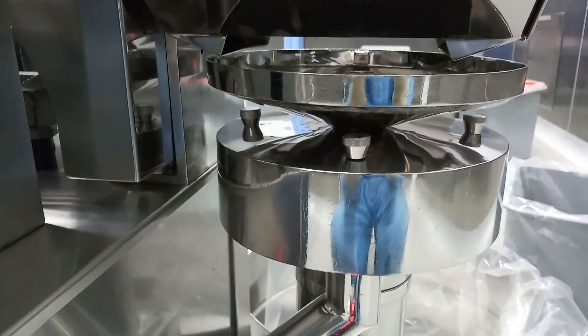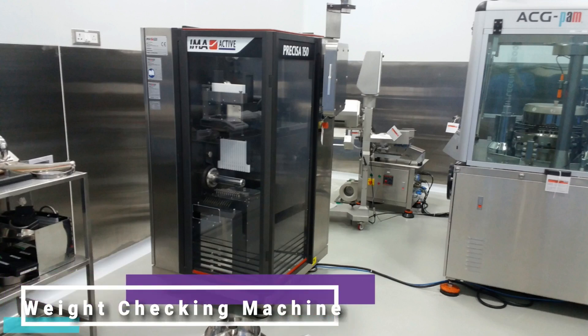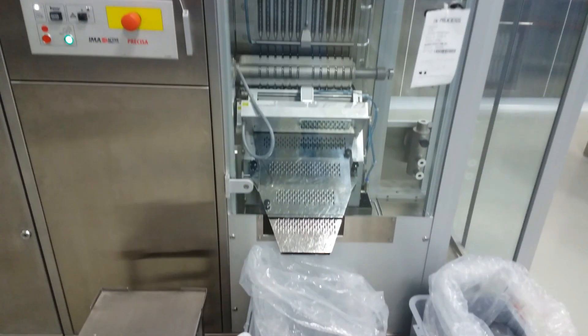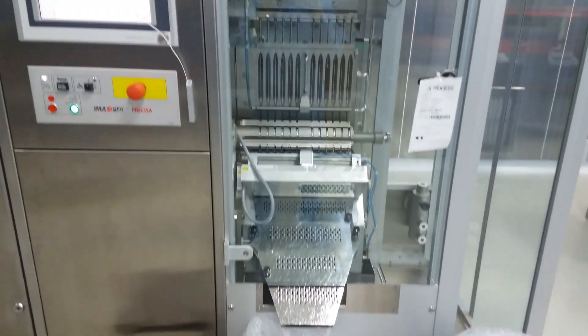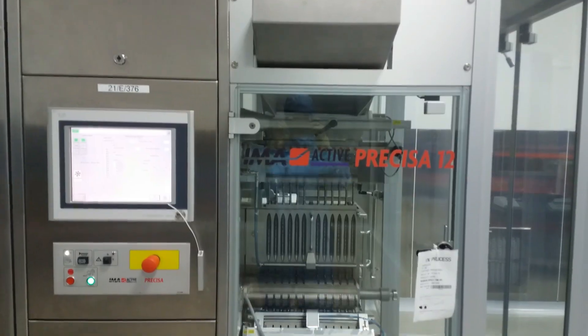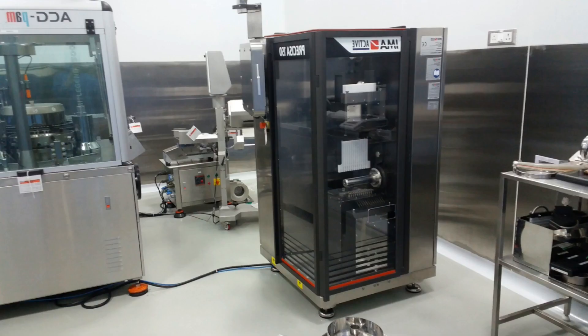The Precisa weight checking machine is conceived for 100% weight control and selection of pharmaceutical products packed in hard gelatine and HPMC capsules. Precisa uses an extremely reliable product transfer system to the weighing cell that minimizes vibrations. After weighing, any out-of-weight products are rejected into a specific container.